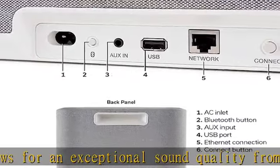Premium pre-selection lets you store your favorite internet radio stations with three quick select buttons, so you don't have to search through thousands of stations every time you want to hear your preferred music.